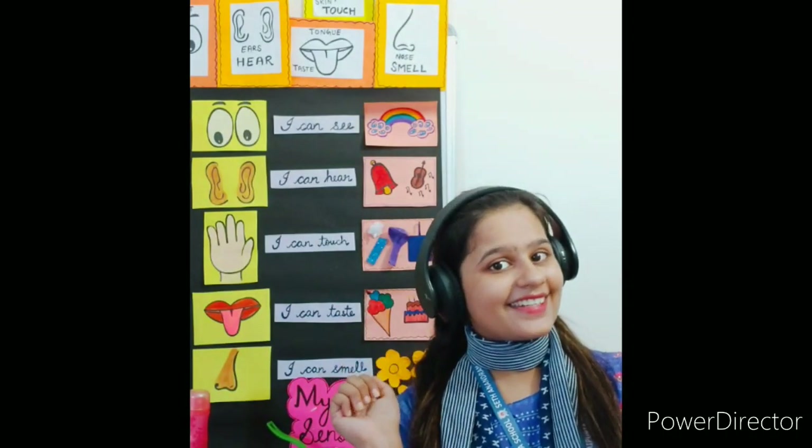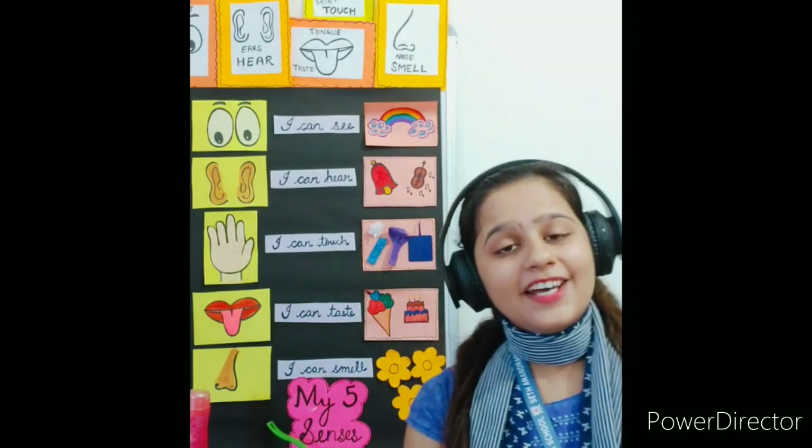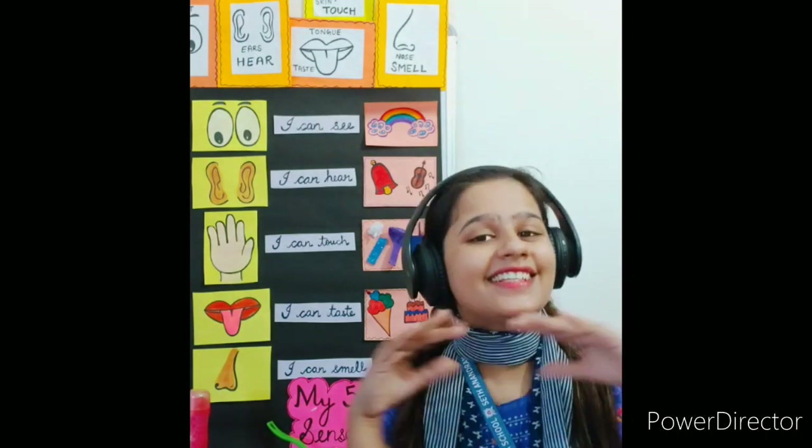Hello, my dear kids. Today we are going to learn about some special body organs which are known as the sense organs. Do you know what sense organs are? Sense organs help us in sensing the world around us. Let's study about sense organs first.